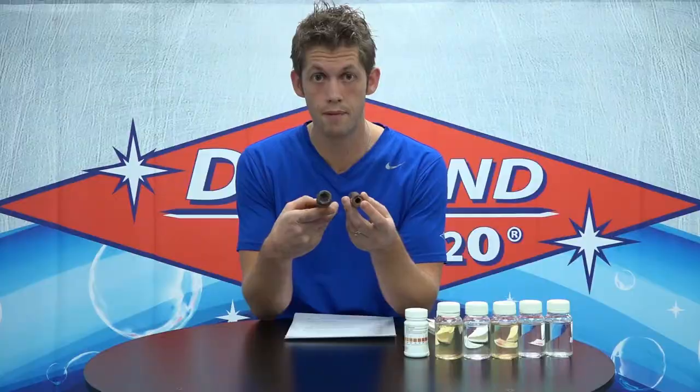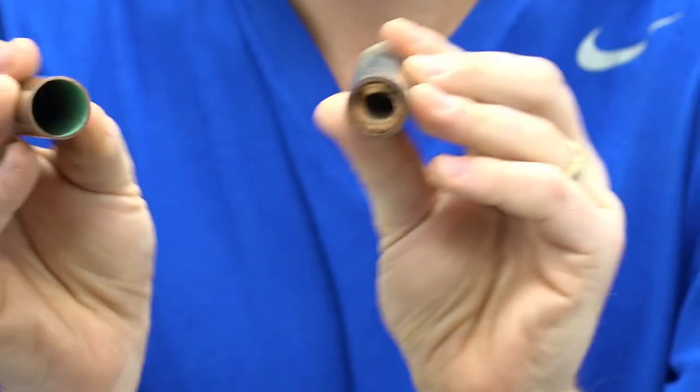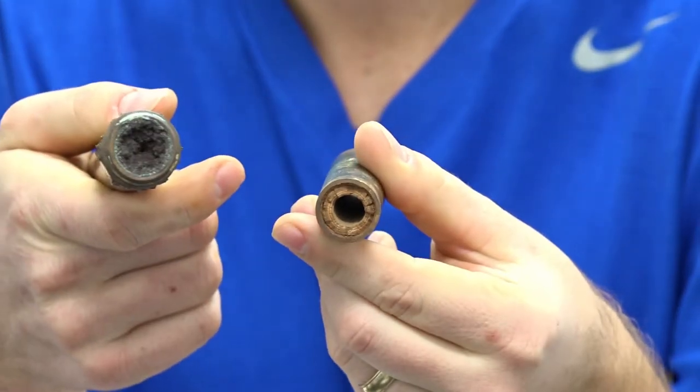I've got some extreme examples here in the pipes of hardness buildup that can happen. Now this is internally in the plumbing, but it can also happen externally as well. So it makes sense that if you have hard water, you would want to remove it with a water softener.